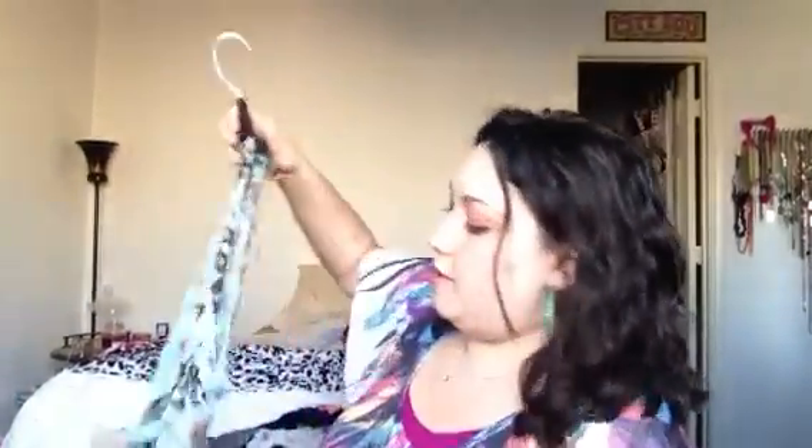Hey guys, it's Christina here again. How are you guys doing today? I wanted to do a quick dress haul. It was a maxi dress haul, but then last week I found a dress that kind of comes below the knee. So I will get started real quick. I don't want to spend a lot of time on this video — I've got some stuff to do today, so I apologize.